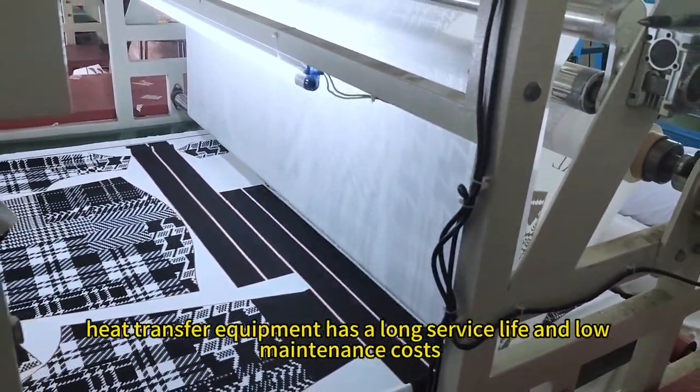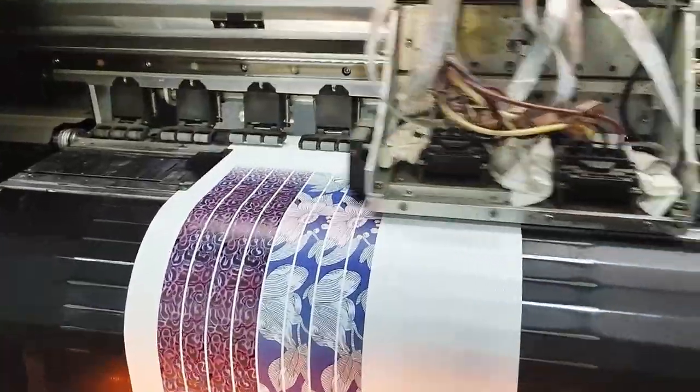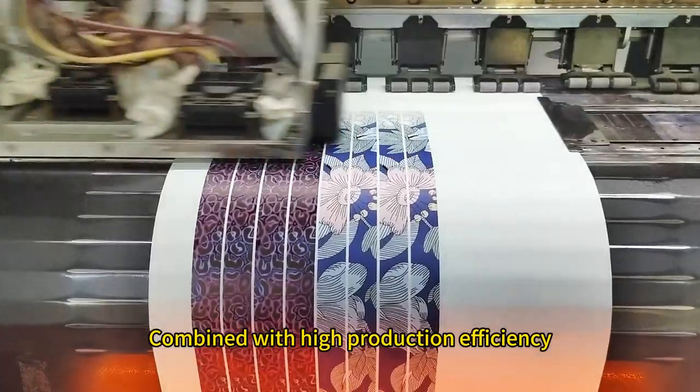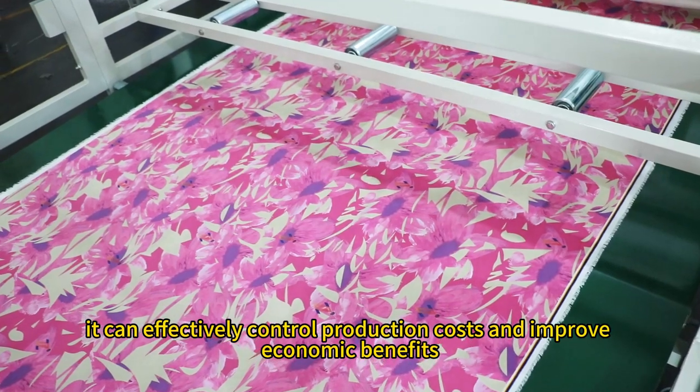Furthermore, heat transfer equipment has a long service life and low maintenance costs. Combined with high production efficiency, it can effectively control production costs and improve economic benefits.